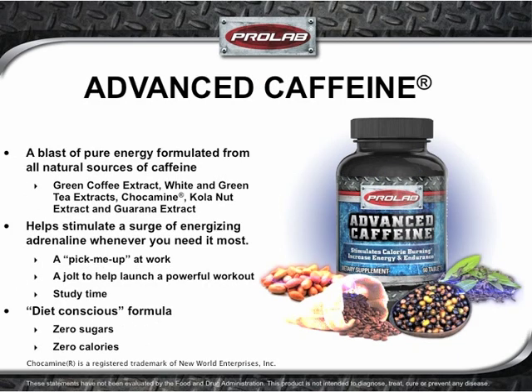Sometimes you just want a blast of pure energy, plain and simple. ProLab Advanced Caffeine delivers the goods — a proprietary blend of all-natural caffeine sources including green coffee extract, white and green tea extracts, chakamine, kola nut extract, and guarana extract. This is premium-grade, maximum-potency caffeine with zero sugar that helps stimulate a surge of energizing adrenaline whenever you need it most. Just one serving dials you in with intense mental focus while boosting peak energy levels, whether you need a pick-me-up at work or a jolt to launch a powerful workout.